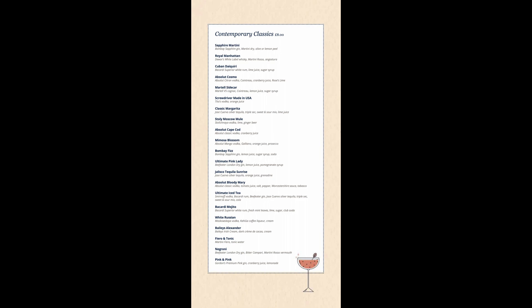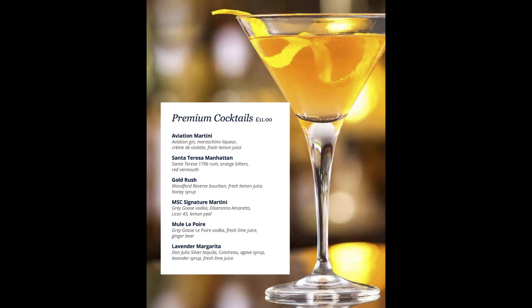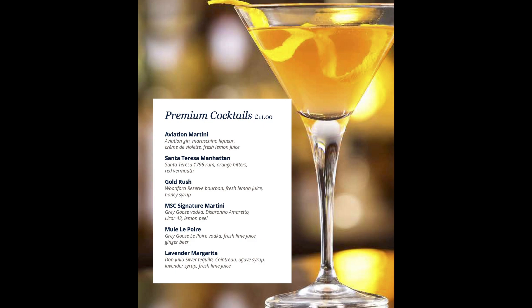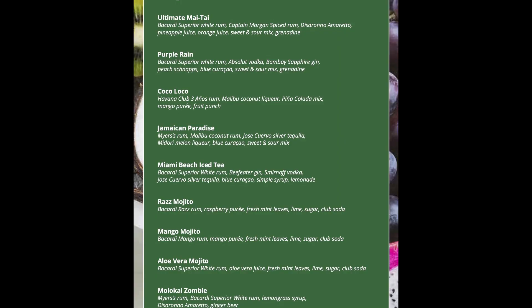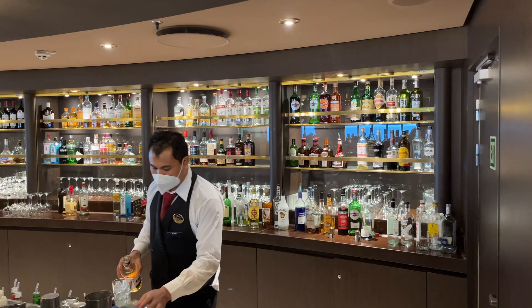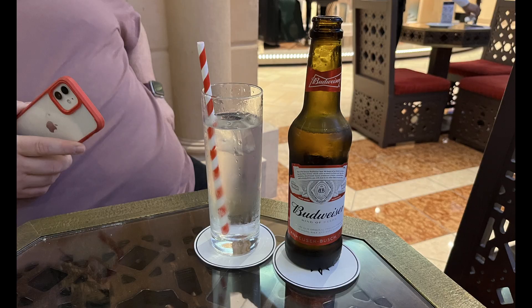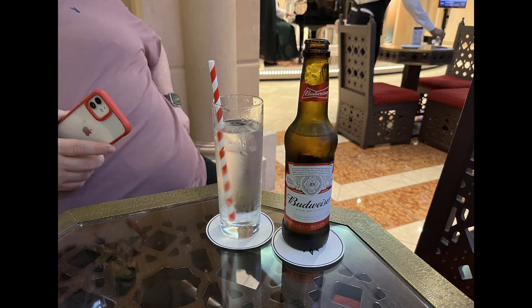For those who don't want to be restricted in their alcoholic beverage choices, then the Premium Extra Package is the one for you. In addition to all the drinks in the other packages being available, you can also select from any beverage up to the value of £13 per drink. This package includes a selection of premium branded spirits, an extensive variety of cocktails, and the ship's entire selection of craft, draught and bottled beers, as well as soft drinks and fruit juices.